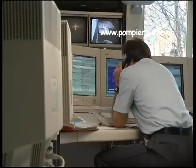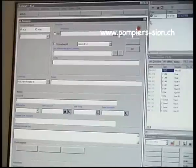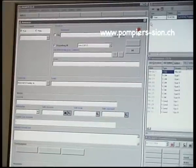À noter que la centrale d'engagement de la police cantonale réceptionne pour tout le canton les numéros 117, 118 et 112.